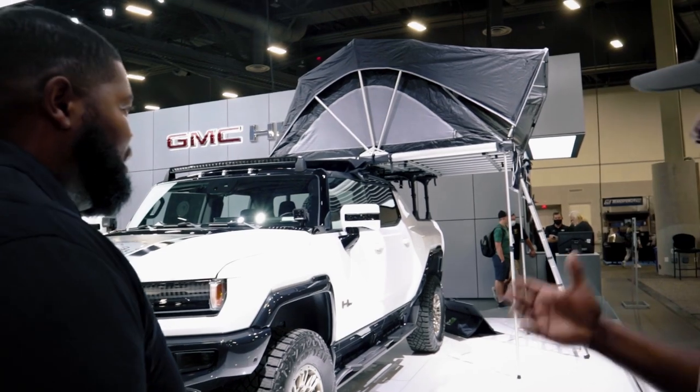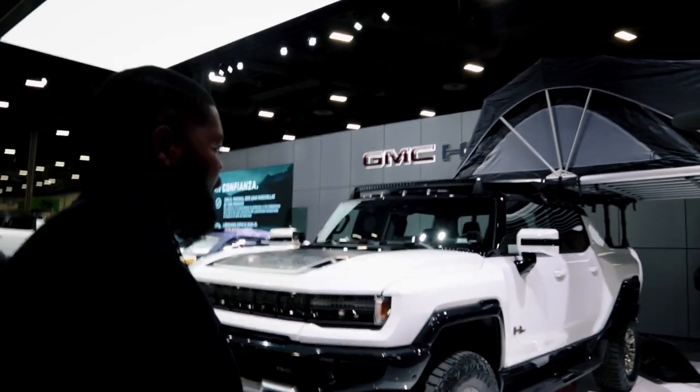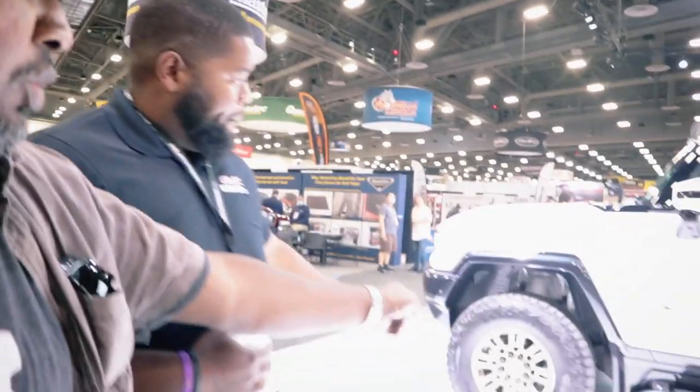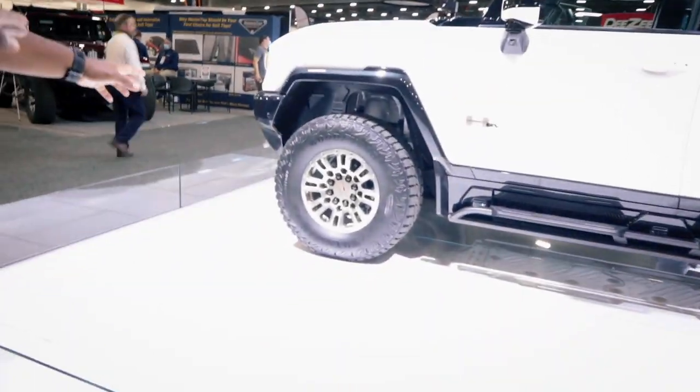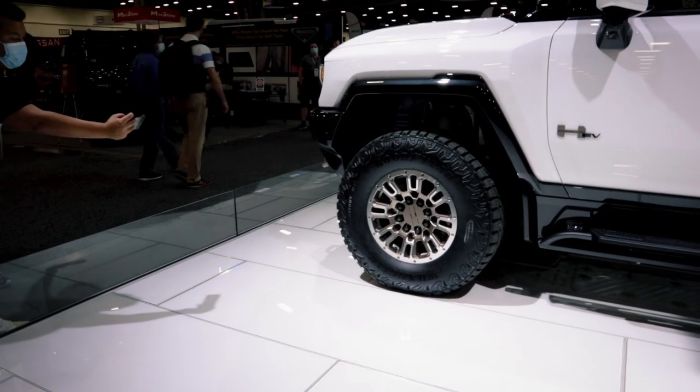What features come standard and what are upgrades? The Edition One is kind of all-out — it has every technology feature you can think of. Standard items include our integrated rock protector and assist steps, and our tow rings which come in black standard. The extraction mode with suspension lift of six inches is also standard on the Edition One. The accessory wheel we're offering in the first year is designed to accent the Edition One's tech lines interior, while the standard production wheel will actually be black machine face.